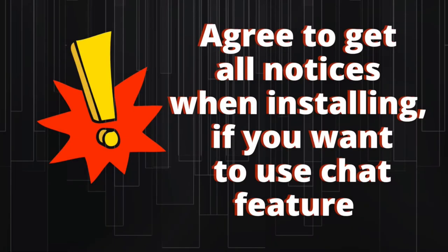Very important. When you open the app in the on-board mode for the first time, you will get a pop-up saying, do you want the app to send you notices? You have to say yes here if you want to use the chat feature. If you say no, you will not get texts from the chat feature and you will not be notified when somebody is calling you until the call has changed into a missed call.